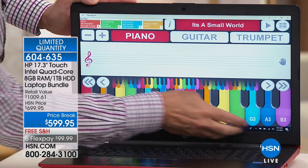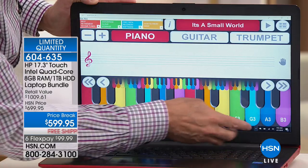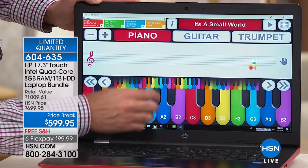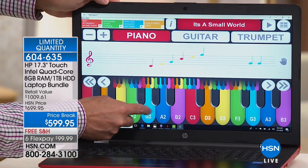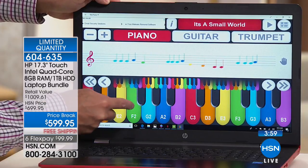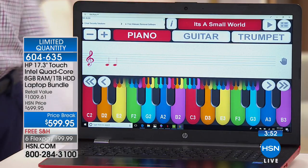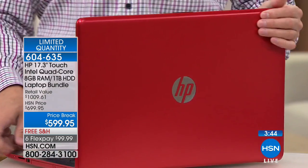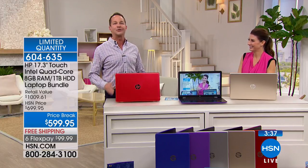A touchscreen is what we're used to with our phones and tablets. You can pinch, zoom, drag, and drop. You can still use the keyboard and mouse that's included. A touchscreen is what's most natural, whether you're new to computing or just want to manipulate everything with your fingertips. And only Aaron Berger can come up with an Easter song — Here Comes Peter Cottontail — on command.